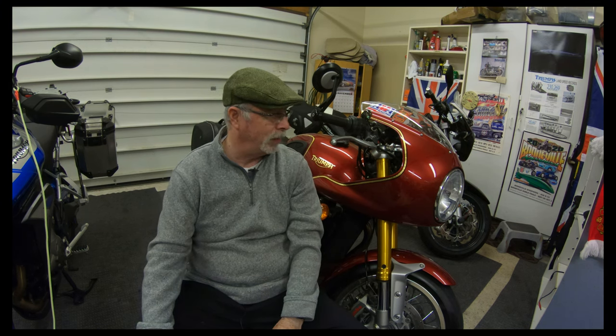Hi everybody. This is the Flatcap Cafe Racer, and today I think something special. I'm going to go with my Thruxton R. I've owned it for a little over six and a half years, and I've got about 10,000 miles on it, so I thought I'd go over that with you here today.